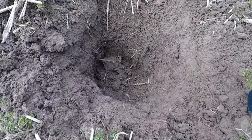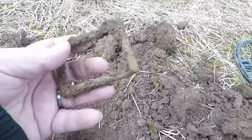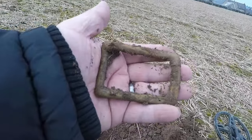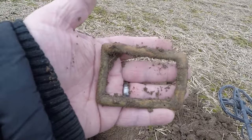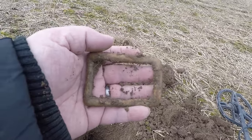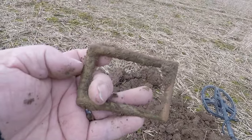Just dug this one. I'm back at it. That's a big buckle — more than that, like your horse buckles in size. That was massive.